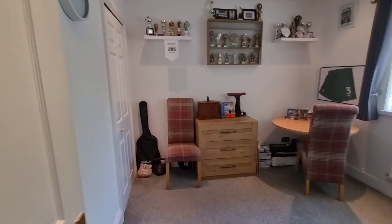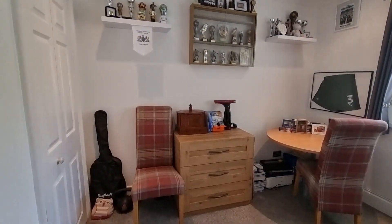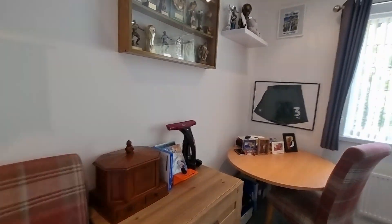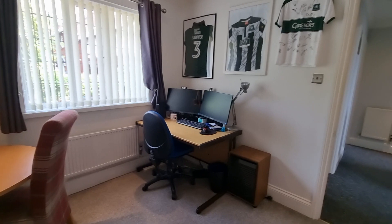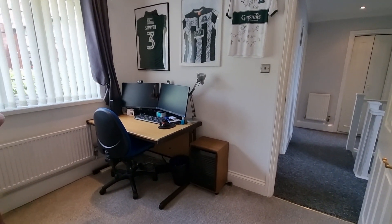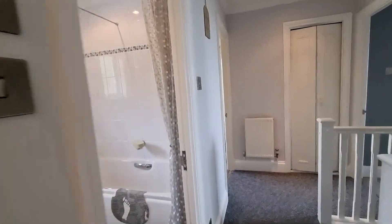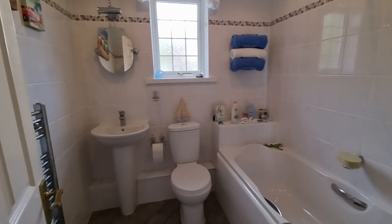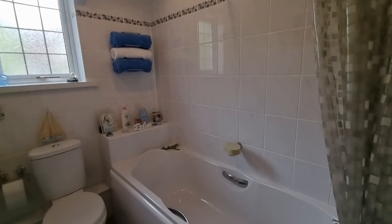The second bedroom is again a good size double with a built-in storage unit in the corner. At the moment it's been used as a work-from-home space, but it's easily a generous double bedroom. We then come along to the main bathroom — WC, basin, and bath with shower over.